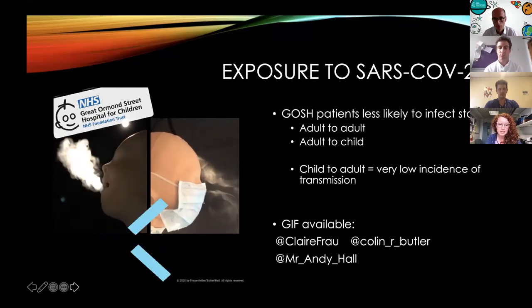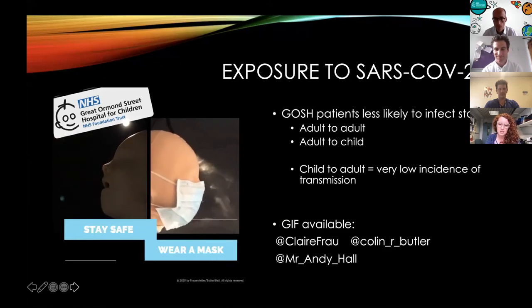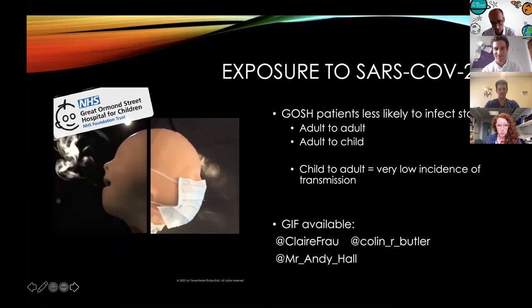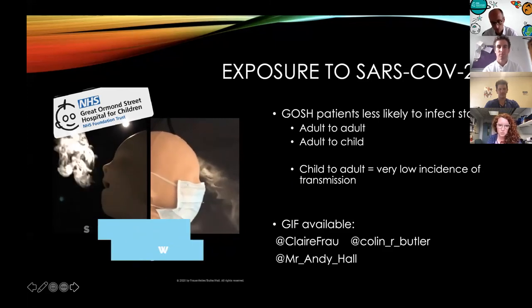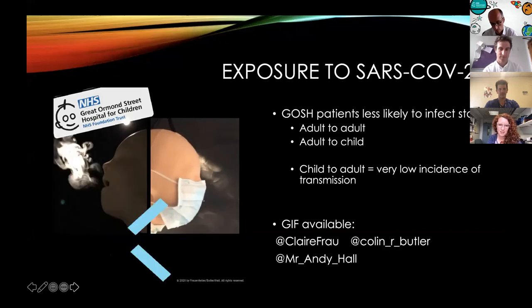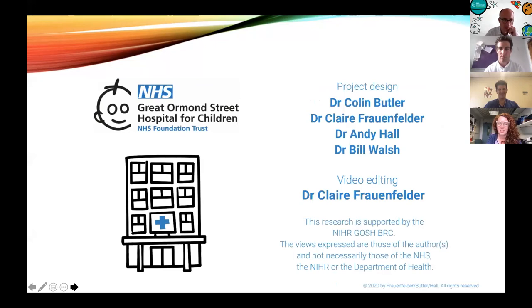This little GIF on the left is available on Twitter — you can go to either myself, Colin, or Andy's Twitter accounts, and also the Great Ormond Street official account. So if you'd like to spread the message to get people to wear a mask, you can certainly retweet us. Thank you to our team members — it's been a brilliant opportunity to work with a whole range of different people. Working in a place like Great Ormond Street, where everybody says 'Sure, definitely, how can I help' has been an absolute privilege. Thank you very much for your time.